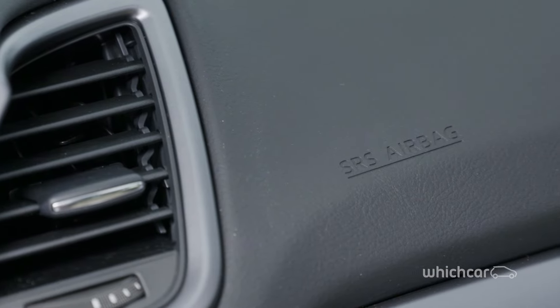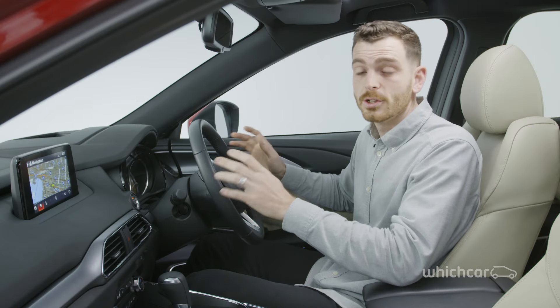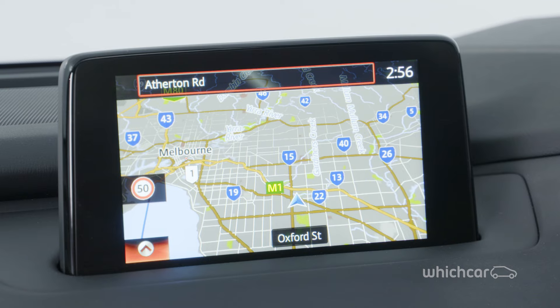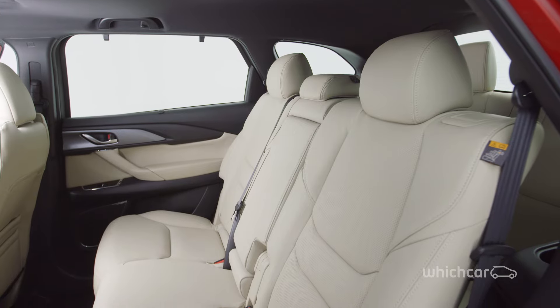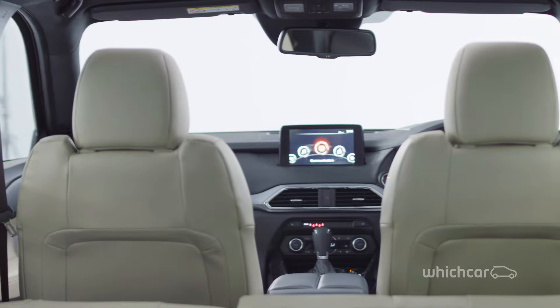Safety kit includes six airbags, blind spot monitoring, radar cruise control, collision avoidance warnings, auto braking and fatigue alert. Leg and headroom in the second and third rows is above par, and visibility from the very back is better than most, which is sure to keep the kids happy.